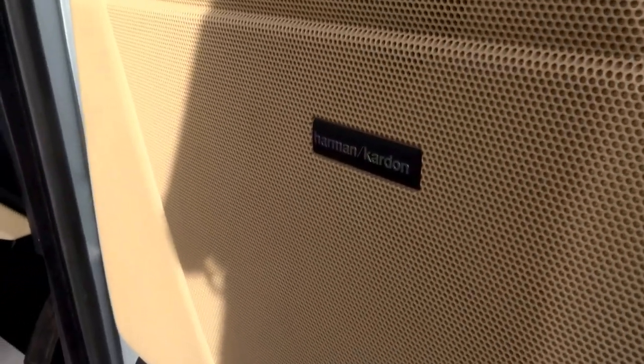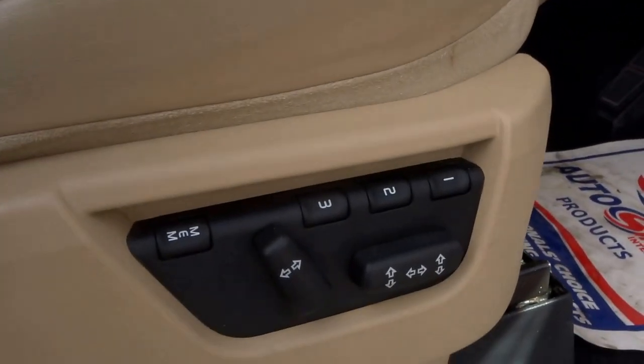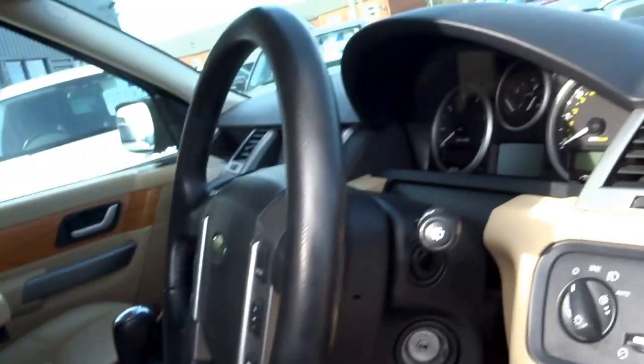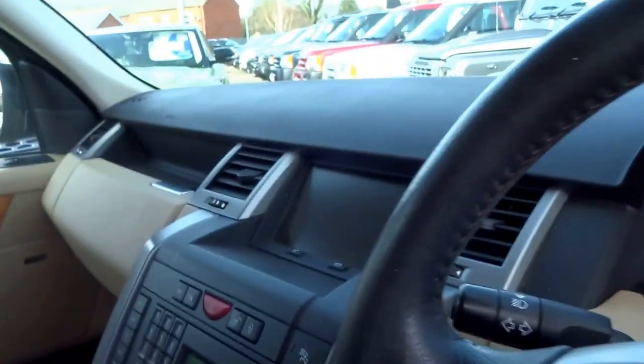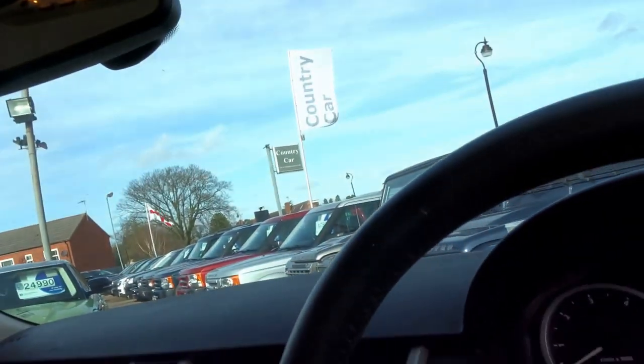Options wise you've got the Harman Kardon upgraded sound, folding door mirrors, three-phase memory, electric heated seats in the front, also lights, also wipers. I've got the key in my pocket, so let's start the engine.